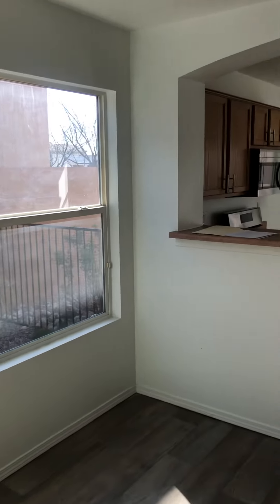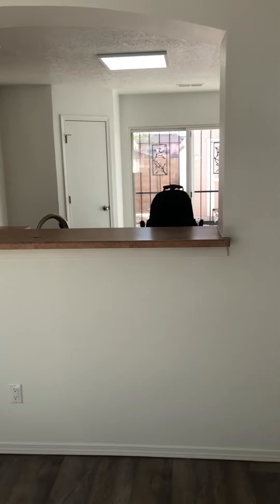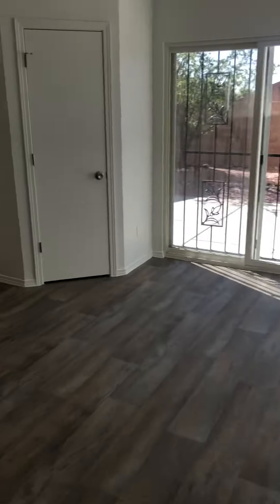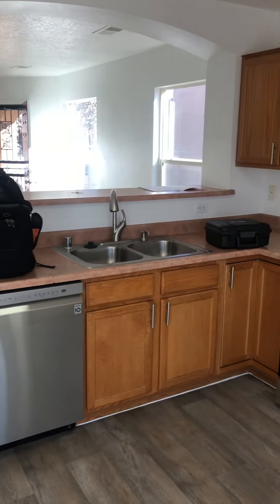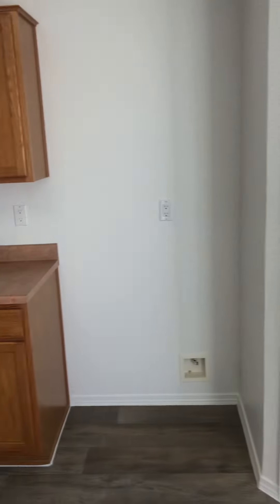There are about six windows in this house that do have balance issues, so those balances will need to be fixed. In the kitchen, the appliances are all new and stainless. I budgeted for granite countertops for the whole house.